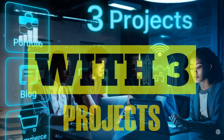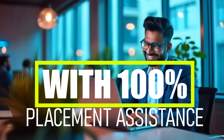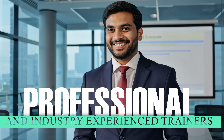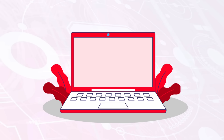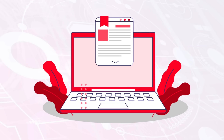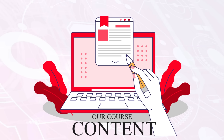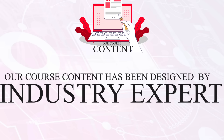You will get 100% placement assistance after completing the course successfully. Our trainers are industry-experienced and have hands-on practical knowledge as well as teaching knowledge. Our course is designed by an industry expert with 20-plus years of experience, aligned with current industry needs to enhance skills. We update the course from time to time to meet the current industry needs.